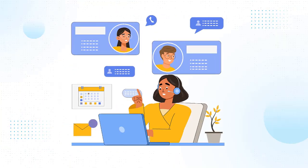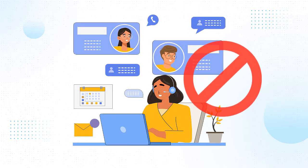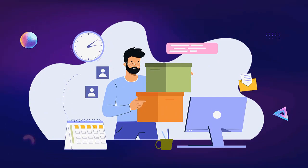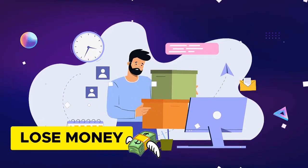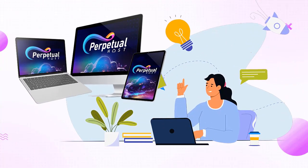To top it off, unless you're paying for a premium service, customer support just doesn't take your issues seriously. Far too often, you're left in the dark and lose money because your website is inaccessible. Once you switch to Perpetual Host, all that will be a thing of the past.